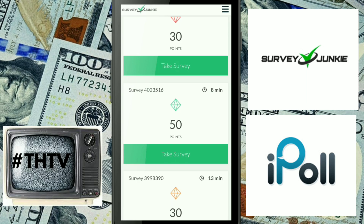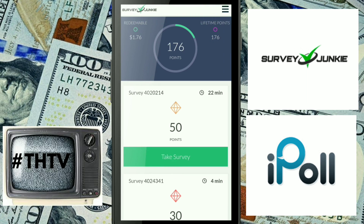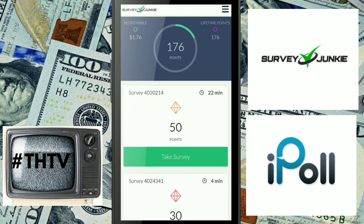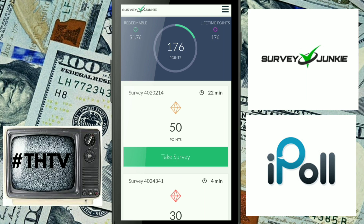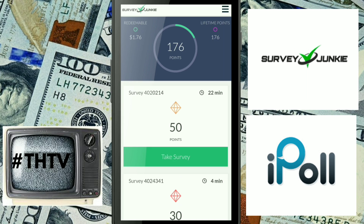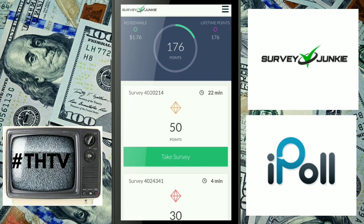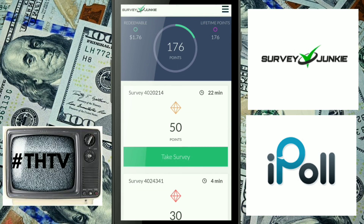The surveys are a little on the lower paying side, but that's the price you pay for a quicker survey. With Survey Junkie, you can qualify for more surveys, and they pay out in gift cards, PayPal, and bank transfer. The minimum cash out is just ten bucks. That's Survey Junkie at number two.